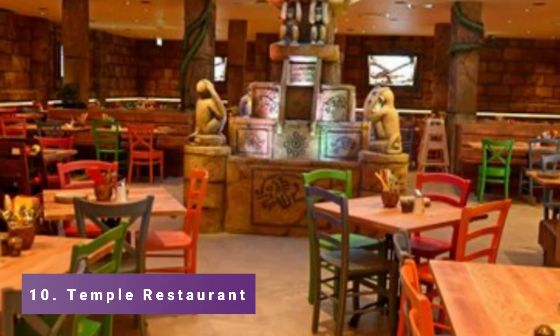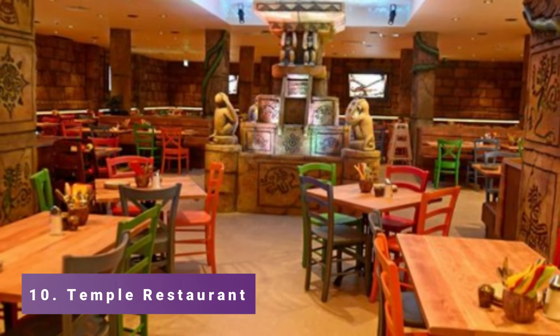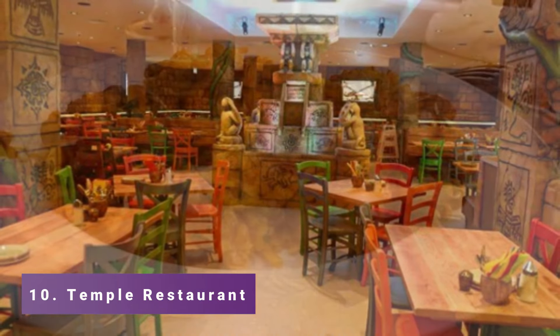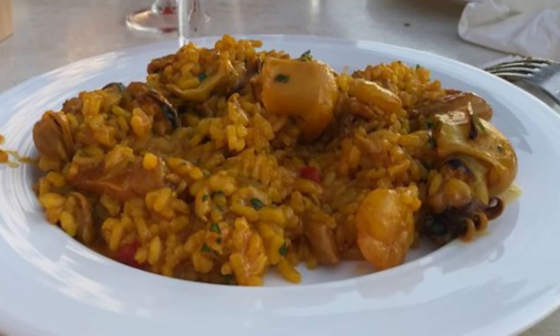Number 10: Temple Restaurant. Alicante, Spain's Temple Restaurant is a classy eatery with a focus on fine dining options like steaks, seafood, and wine. Large windows that provide stunning city views embellish the stylish area.